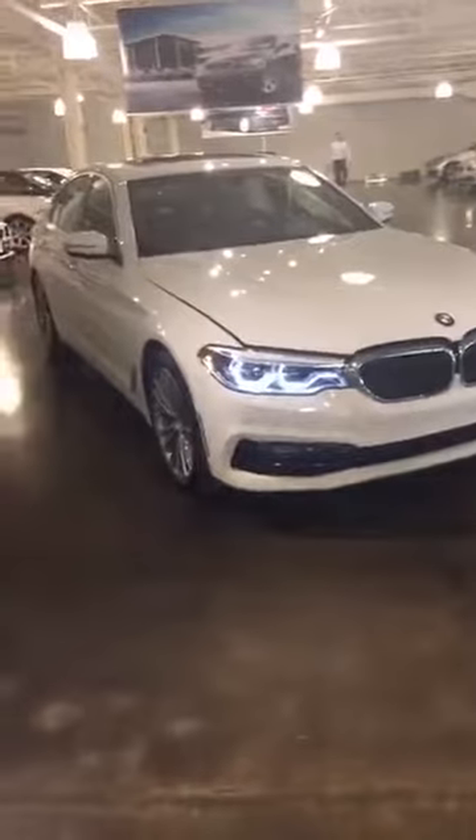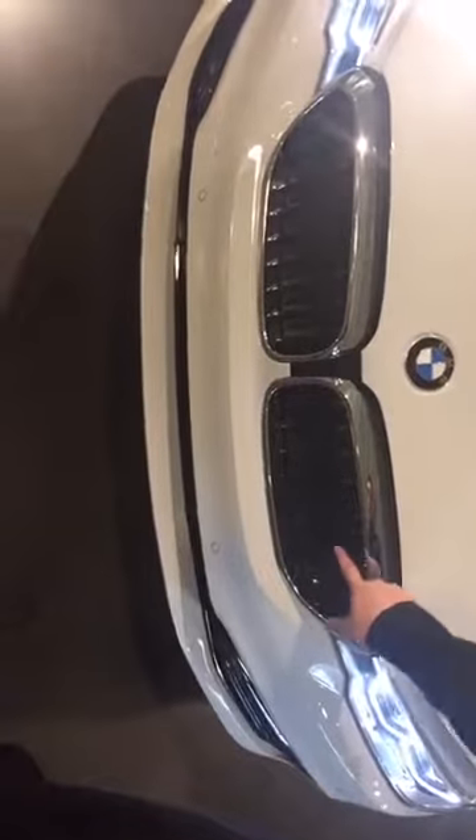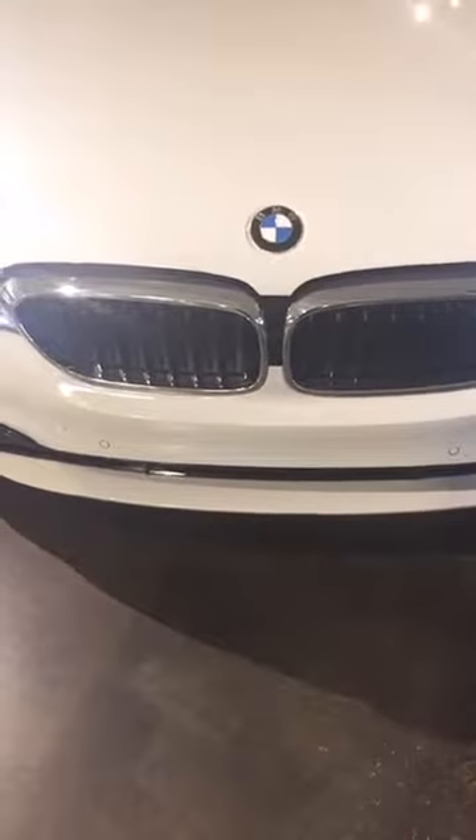Also with the front of the new 5 Series, the kidney grills are wider and taller. They're also adaptive active shutters — inside the grille there are little flaps that open and close for aerodynamic purposes as well as performance. When they're open, you're going to let more air into the engine for cooling; when you're trying to be super efficient, these are going to be closed so the air just goes around the car like it's supposed to.